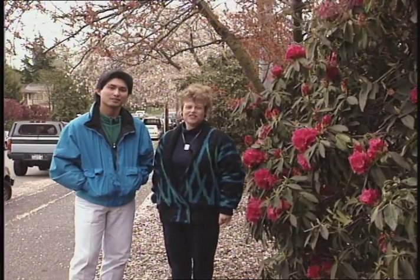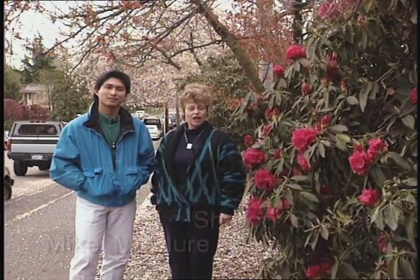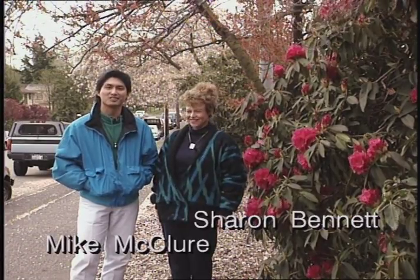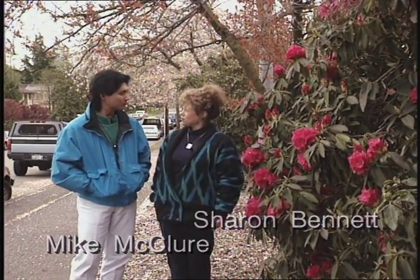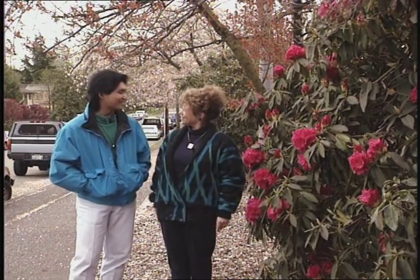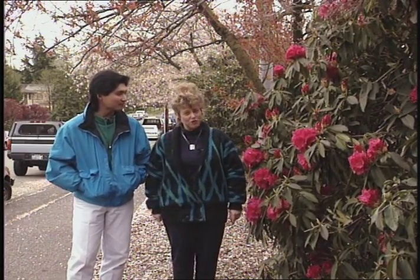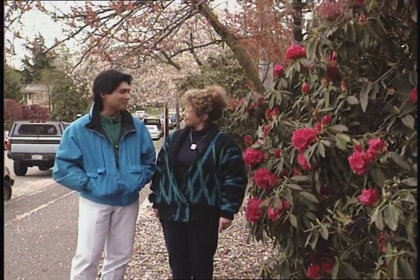Hello, and welcome to the April edition of Network on Television. I'm Sharon Bennett. And I'm Mike McClure from Residential Energy Management Services. Mike, you've been doing some acting and freelance video appearances lately, right? Yes, I have, in addition to my normal utility work. Well, we're lucky to have your talents with us for NTV. It's great to be back.